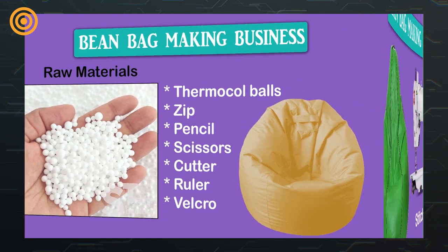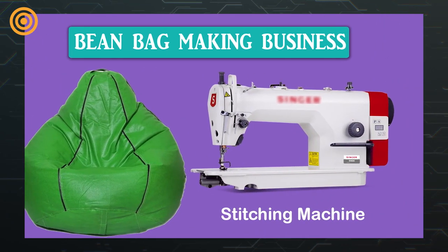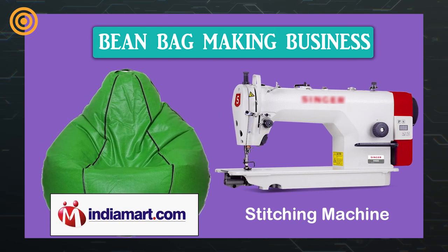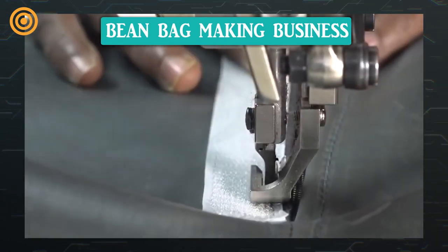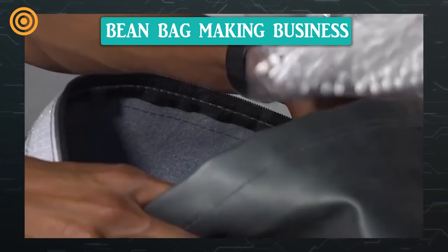When it comes to machinery, a stitching machine used for normal and leather stitch is sufficient. This machine is available on indiamart.com. When it comes to making a bean bag, take the desired cloth, mark the measurements, stitch the bag, then fill the beans, and sell the bean bags in the market.